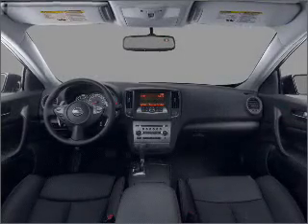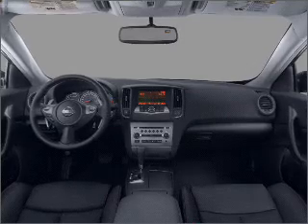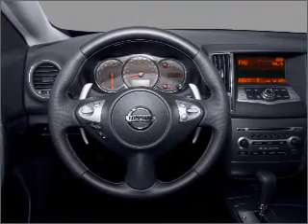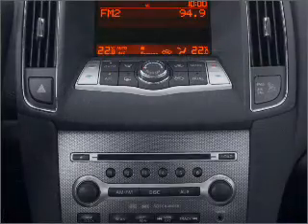Air conditioning. Power door locks. Power windows. Power steering. Cruise control. Power mirrors. An alarm system. An AM-FM stereo with a CD player. An adjustable tilt steering wheel. Call today to schedule a test drive.